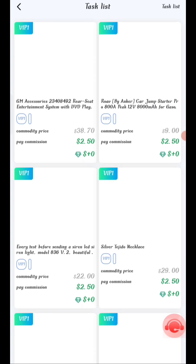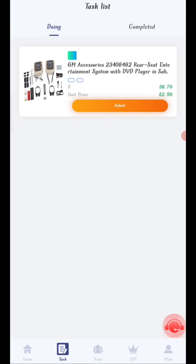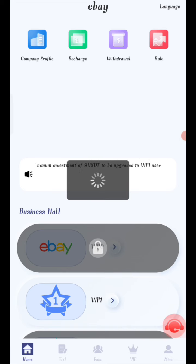Once recharged, you can see your tasks. Complete your tasks to earn commission. As you can see on the screen, all my tasks are successfully completed. Now I will show you how to withdraw your commission.